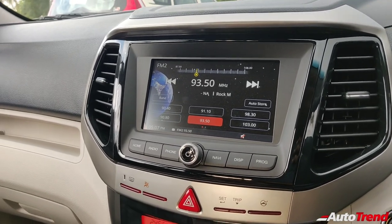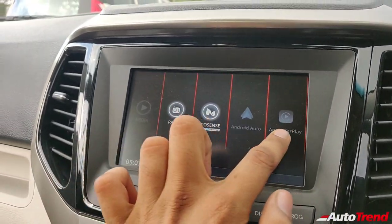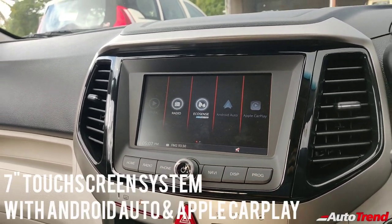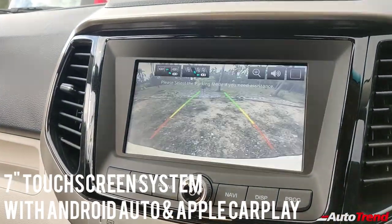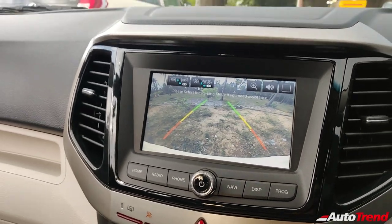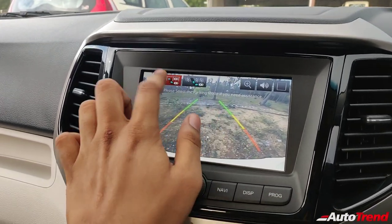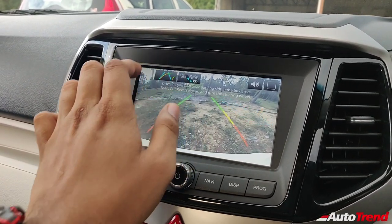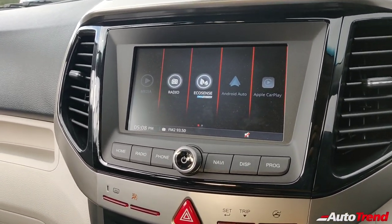Just above that, you get a 7-inch touchscreen system that also offers Android Auto and Apple CarPlay as standard. This system is available from the W6 variant itself; however, the W6 variant does not receive a reverse parking camera. This car gets a reverse parking camera which I'll activate right now. That is the reverse parking camera display and it also gets adaptive guidelines on this variant, along with options for parallel or perpendicular parking. The quality is decent and the clarity is also adequate.